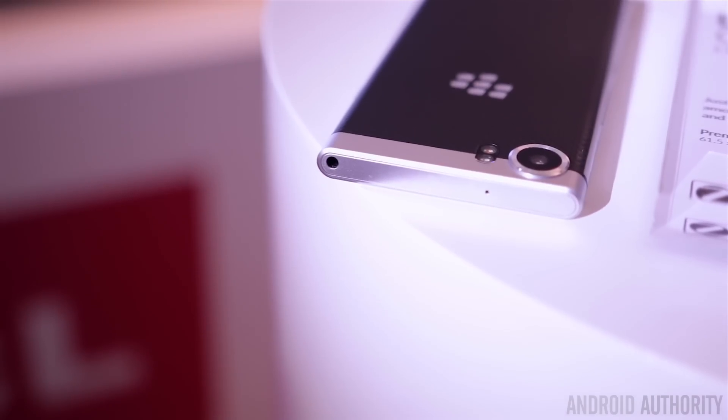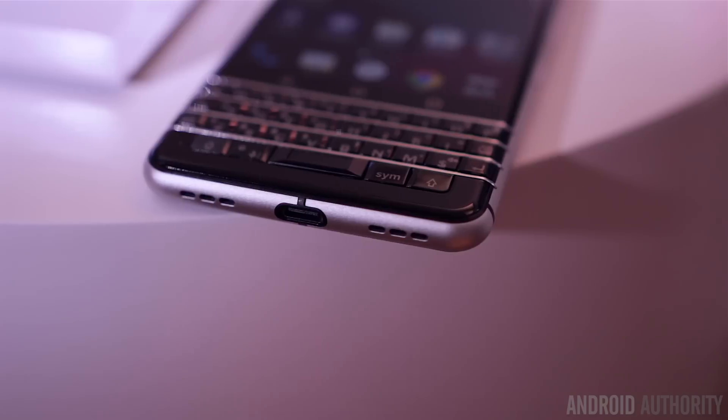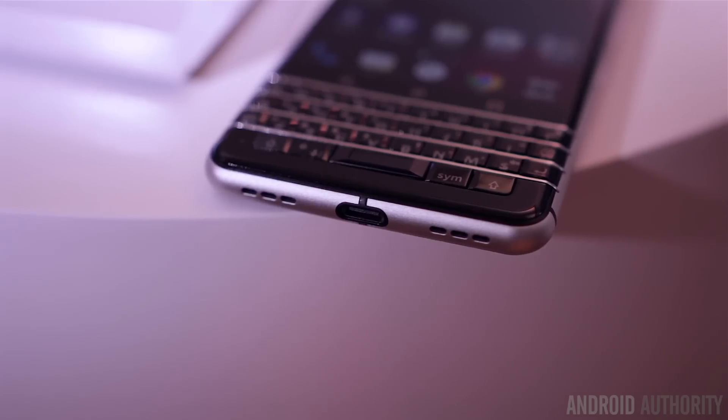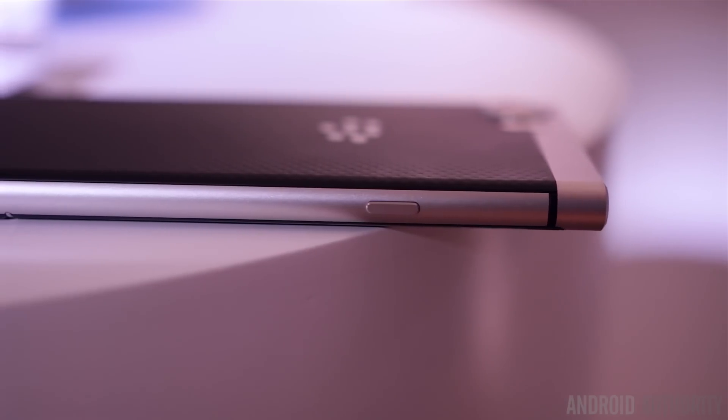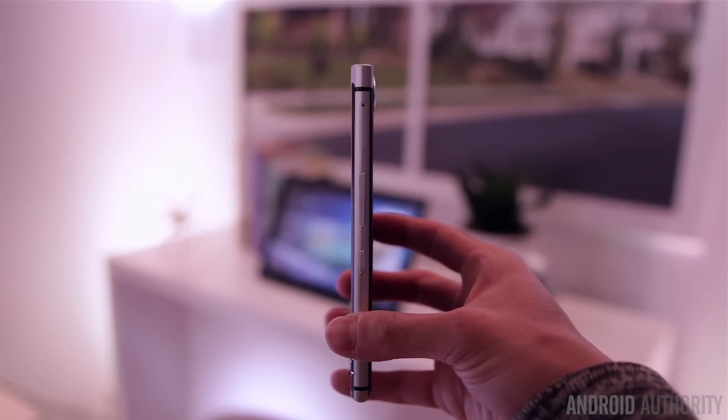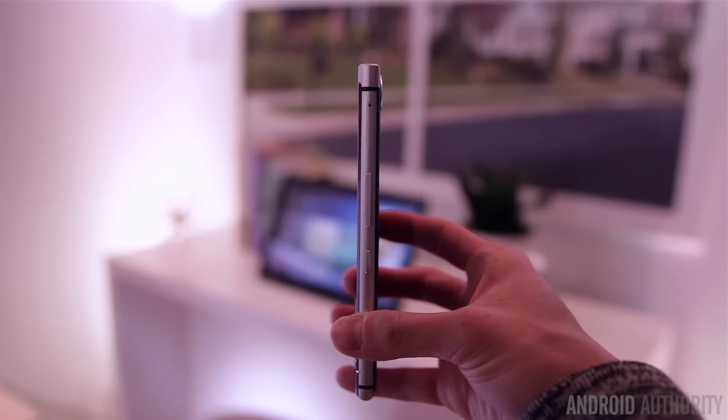It's got a completely flat top that houses the headphone jack, while the bottom has a more traditionally rounded shape with a USB Type-C port that's flanked by two speaker grills. On the left side is the power button, and the right side has a SIM card slot, a volume rocker, and a custom key that can be mapped to different apps or possibly other functions.